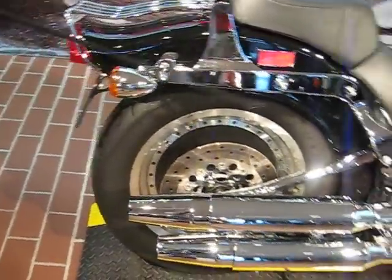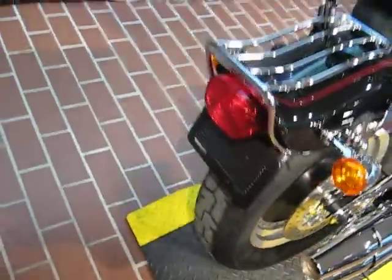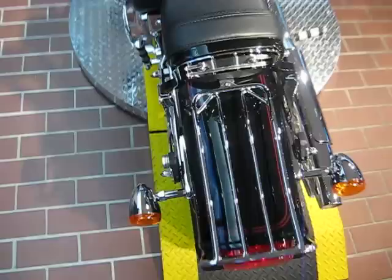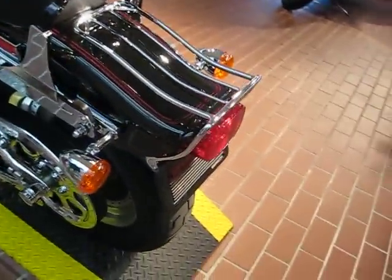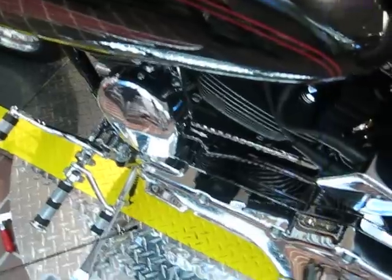Here we have a chrome swingarm in the back with a floating rotor as well. It has a luggage rack and a detachable backrest, which you can take off in a matter of seconds. It has the chrome pulley in the back, chrome belt guards — very nicely done — custom linkage for your shifter, and a chrome inner primary.